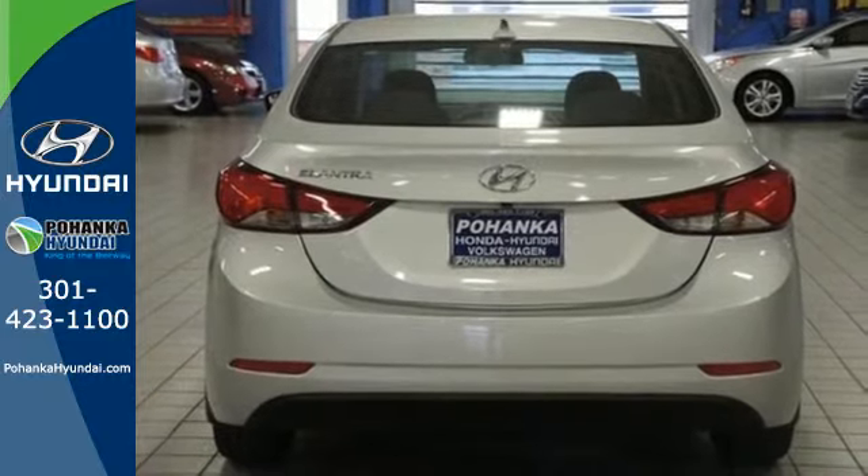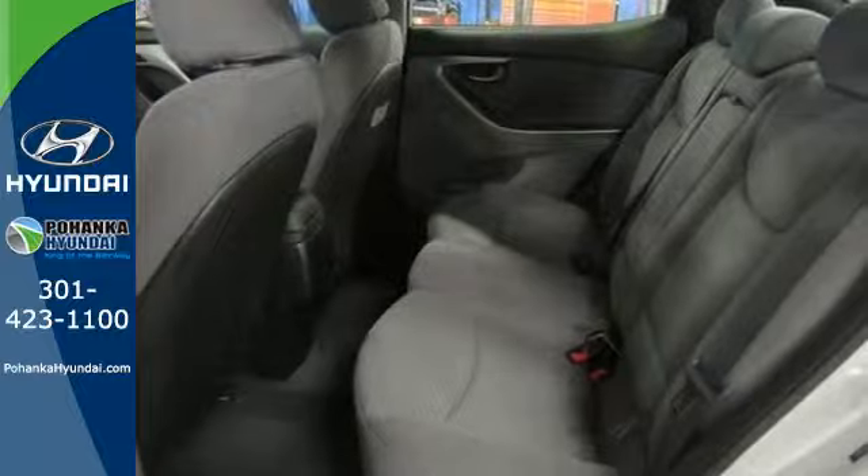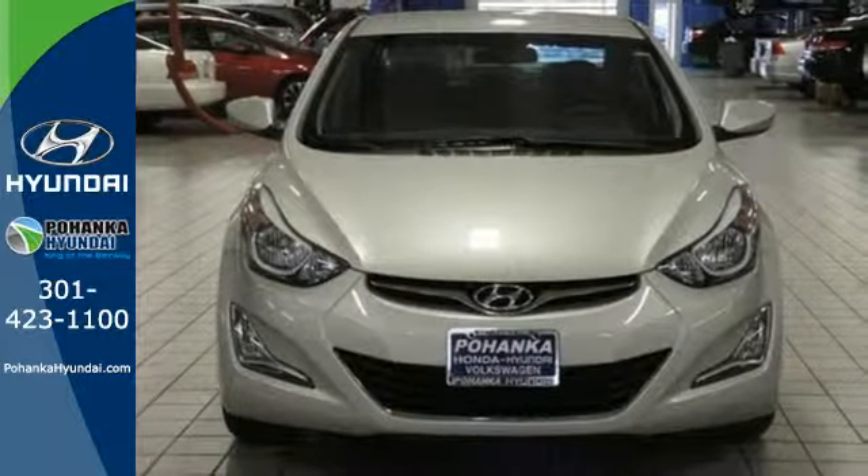Add to that outstanding fuel economy, and it's hard not to imagine yourself in this exceptional car. Don't just sit there, get up and go in this Elantra.